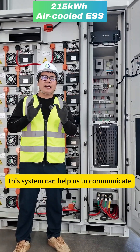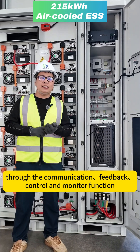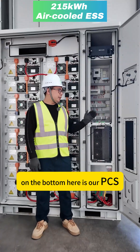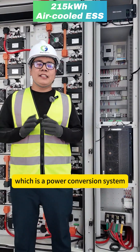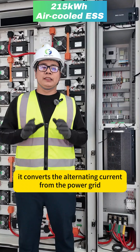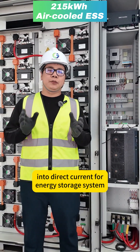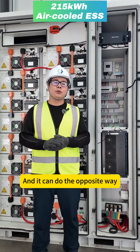Both of them serve the EMS, which is an energy management system. This system helps us communicate with other systems through communication, feedback, control, and monitoring functions. On the bottom, here is our PCS, which is the Power Conversion System. It converts the alternating current from the power grid to direct current for the energy storage system, or it can do the opposite.